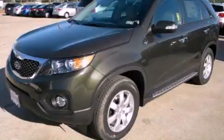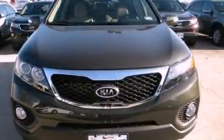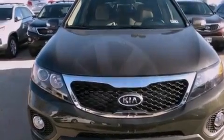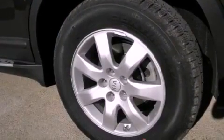This is a brand new 2012 Kia Sorento — a great blend of utility, comfort and style. It has a 2.4-liter four-cylinder engine and an automatic transmission.